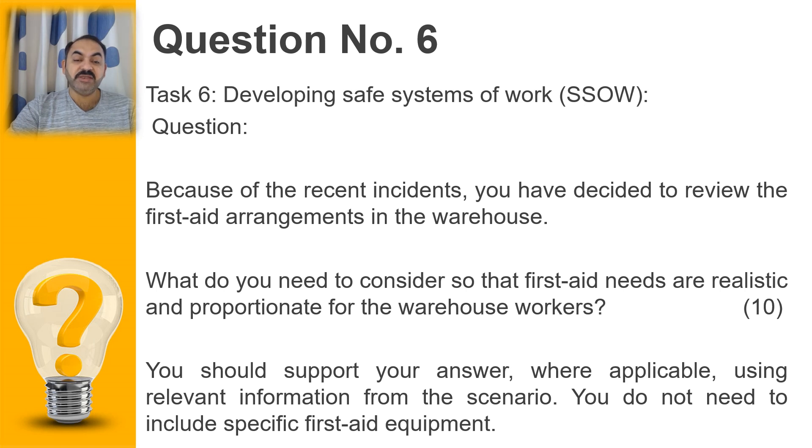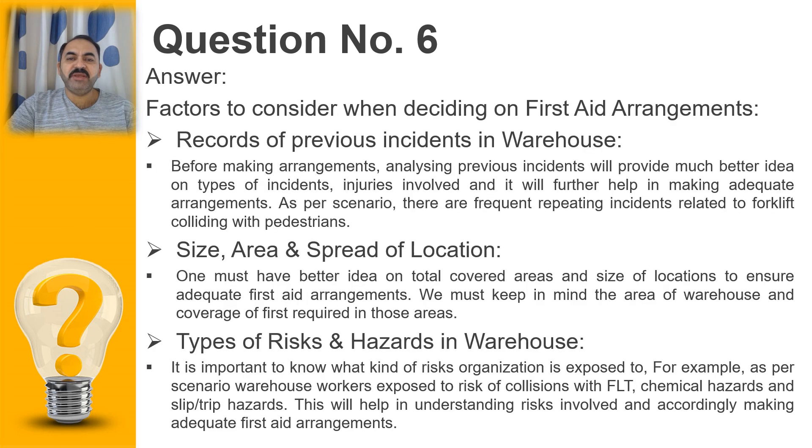It is clearly mentioned that you should support your answer using information from the scenario. You do not need to introduce specific first aid equipment — so we are not going to talk about equipment and first aid kits. We will only be looking at the important factors which will help you in considering what arrangements should be there for first aid. Here are some of the factors to consider when deciding on first aid arrangements.